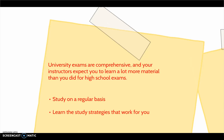University exams are comprehensive, and your instructors expect you to cover a lot more material than you did in high school exams. To prepare for university exams, study on a regular basis and learn the study strategies that work for you. Remember, it's the quality and not the quantity of time you spend studying that counts. Take a look at the Prezi on studying basics for further information.